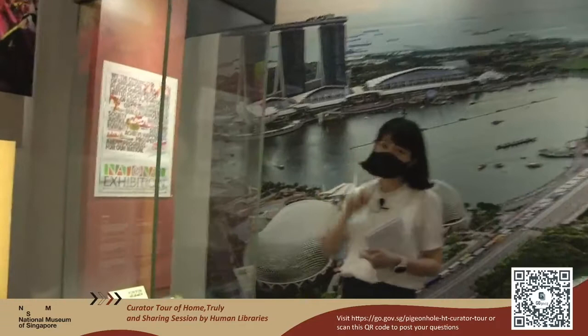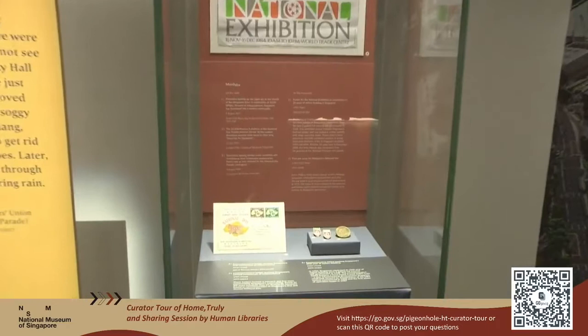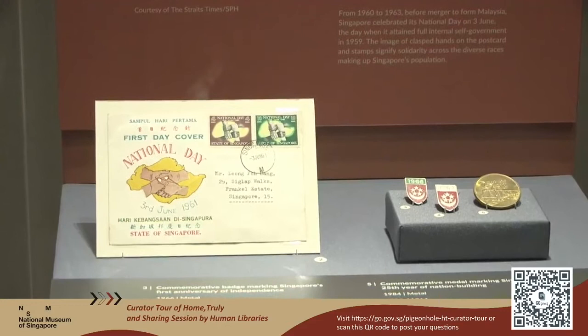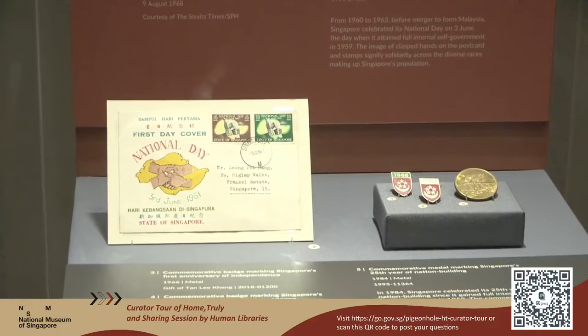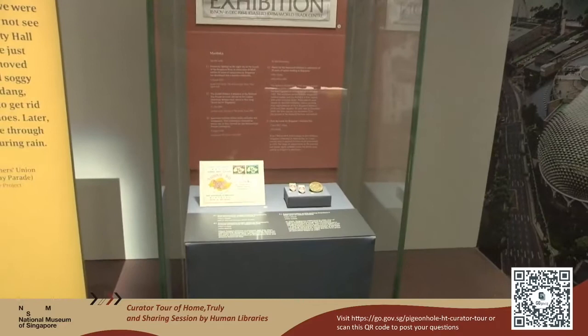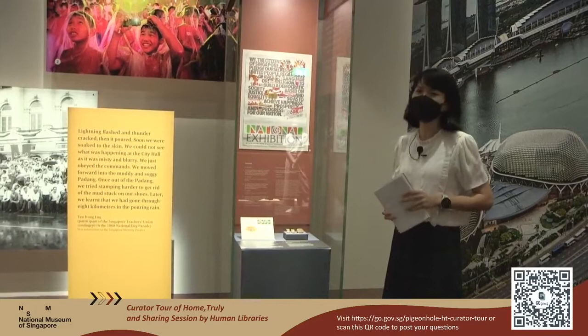This subsection covers our road to independence. I'd like to direct your attention to this first day cover. If you take a look at the date, it says 3rd June 1961. Most of us take 9th August as our National Day, but 3rd June 1959 was the day Singapore gained full internal self-government — and that was the date we celebrated as our National Day until merger in 1963, after which we celebrated Malaysia Day. After we separated from Malaysia, we took 9th August as our National Day.